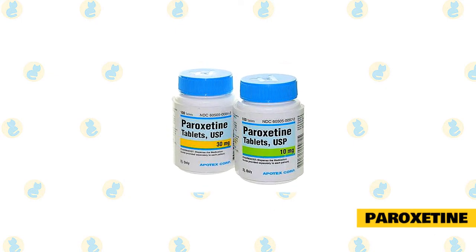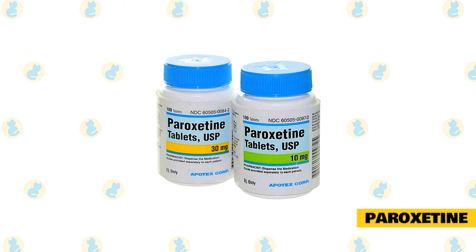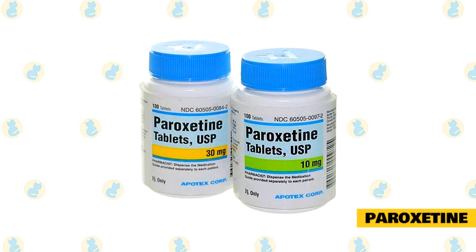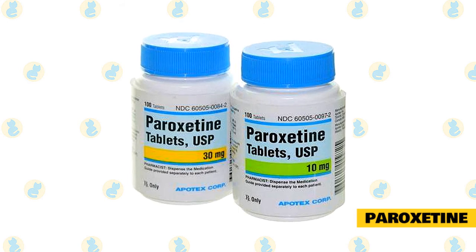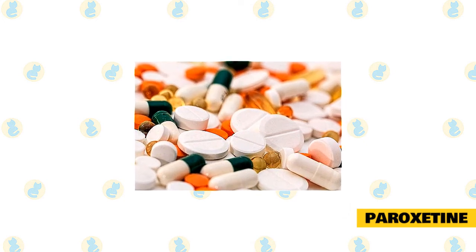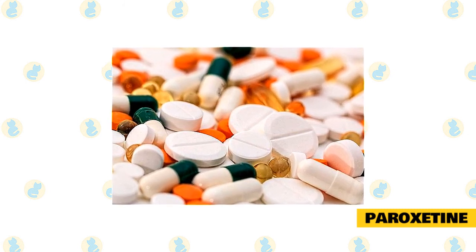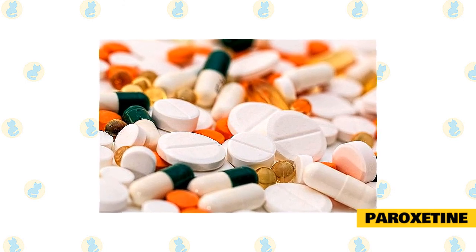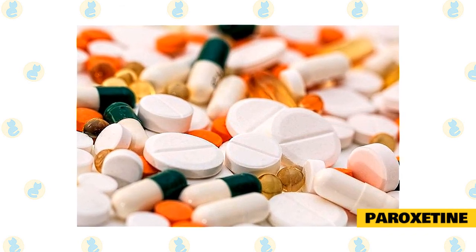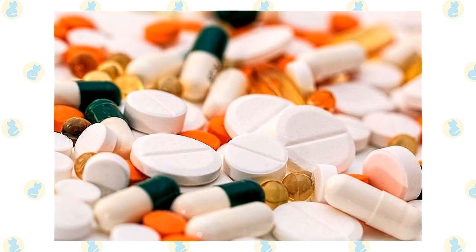Paroxetine is used for generalized anxiety, moderate to severe anxiety, aggression directed towards people or other cats, compulsive behavior, urine spraying, inappropriate urination, and fearful behavior. Paroxetine is another SSRI that increases the amount of serotonin in the brain. It's a good alternative for cats that become agitated or have decreased appetite on fluoxetine, and it is less sedating. This medication takes four to six weeks to take effect, must be given once daily, and should not be abruptly discontinued. It should be used with caution in cats with heart disease. It can be dispensed in tablet form or compounded into flavored chewable tablets, capsules, or flavored liquids. Potential side effects include sedation, lethargy, constipation, vomiting, and difficulty urinating.